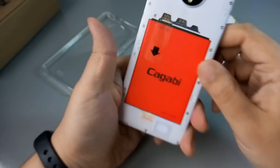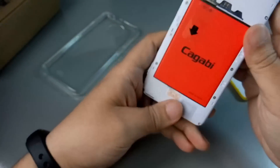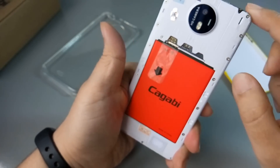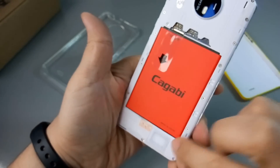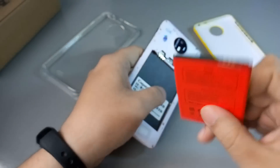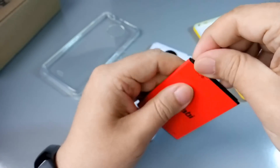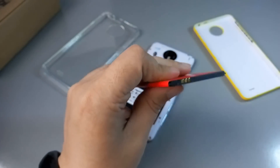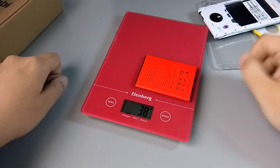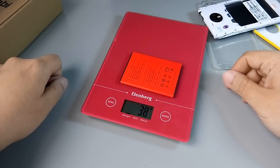Что под крышкой? Смартфон довольно тяжёлый — вот эта часть похожа на металл. Micro-SIM, micro-SIM, карта памяти формата microSD — вот так всё это выглядит. Один динамик. Съёмный аккумулятор. Не сказал бы, что очень тяжёлый, но и не очень лёгкий. Сейчас его взвесим.